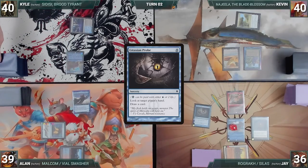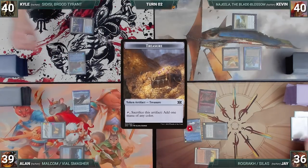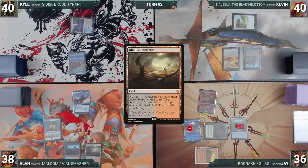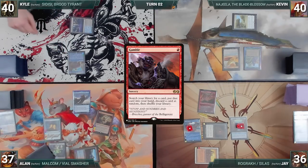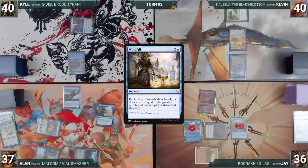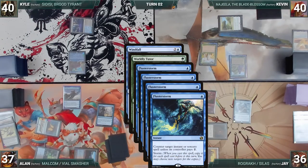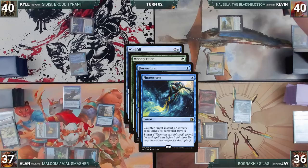During Alan's upkeep, he wins his Mana Crypt roll. He draws, plays a Bloodstained Mire, cracks it to fetch an Underground Sea, and taps Shivan Reef to cast Gamble — both Remoras trigger and Kyle and Jay draw. Alan fetches a card into his hand and randomly discards Ad Nauseam — which is what he tutored for. A bit dejected, he follows up by casting Windfall. Kyle and Jay draw, and in response Kevin casts Worldly Tutor — Remoras trigger and Kyle and Jay draw again. In response, Jay casts Flusterstorm with two copies targeting Worldly Tutor and the rest at Windfall. Remora triggers and Kyle draws. In response, Kevin sacrifices Tenderwall adding two mana, paying for both Flusterstorms.